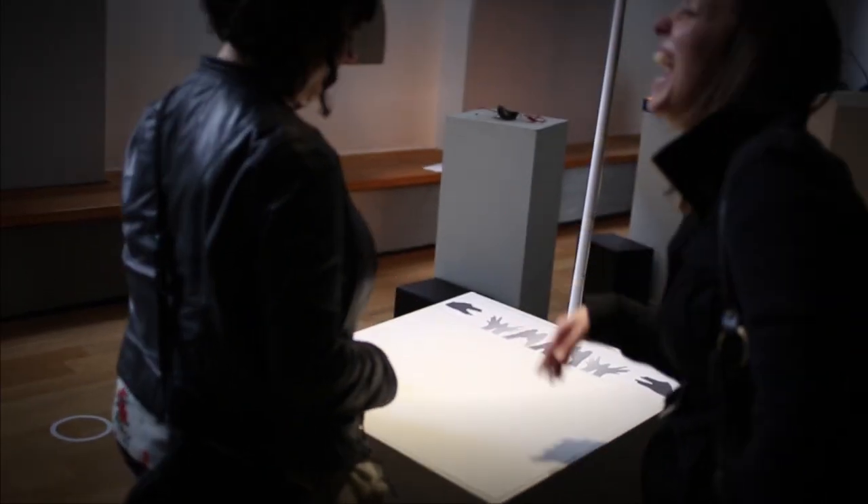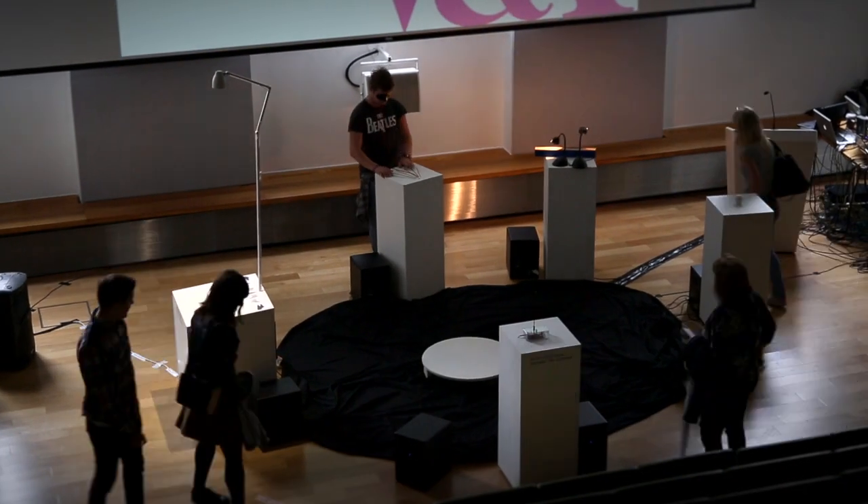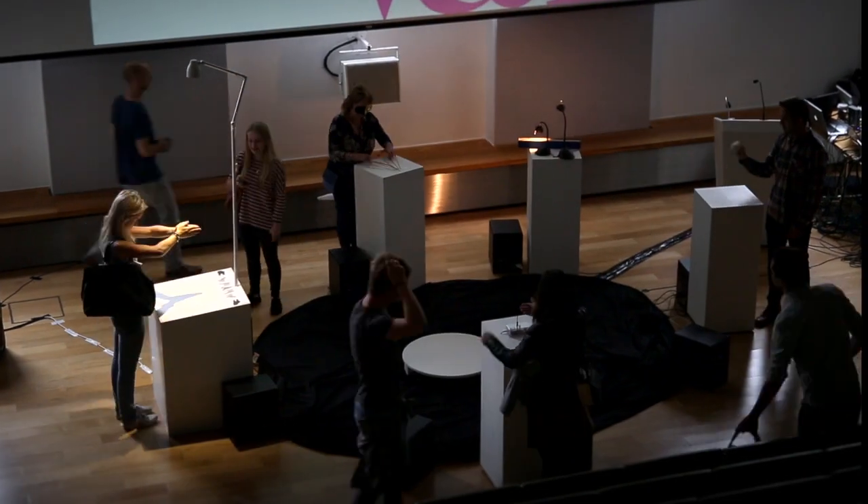We're really trying to encourage people to look up into this circle and be a part of this unified collection.